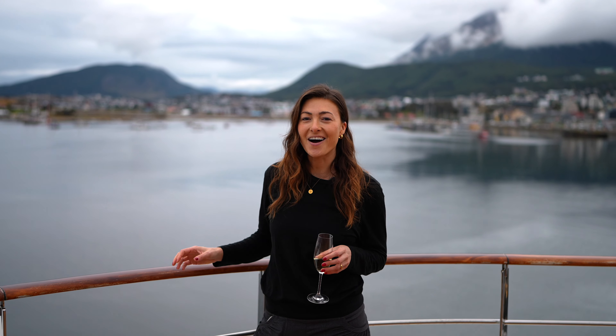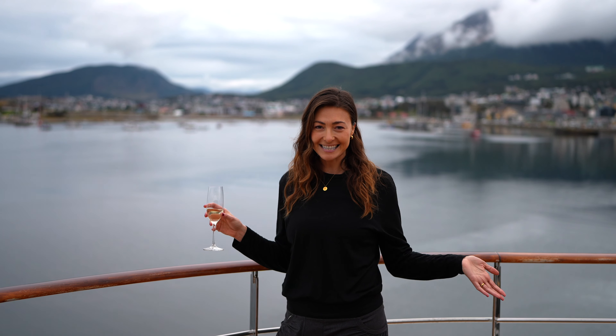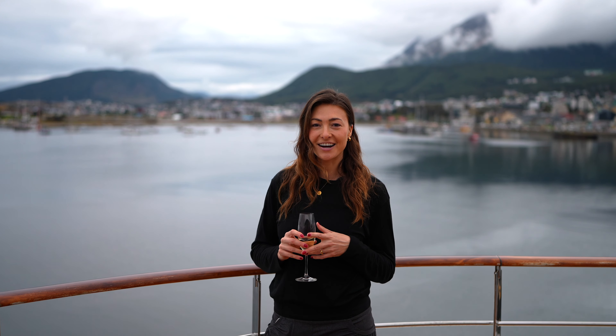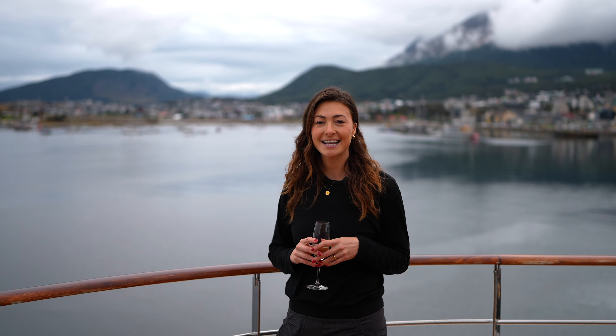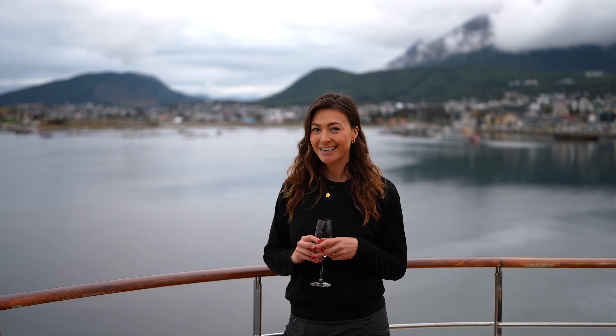We have now made it on board the Quark Expedition World Explorer ship. This is our home for the next 10 days. We're sailing down to Antarctica for an amazing adventure, and we're just getting ready to say goodbye to Ushuaia and set sail. We're all settled in, our luggage was transferred here before us, and we're just waiting for further instructions. Who's ready to see the boat? Let's give you guys a tour.